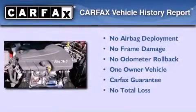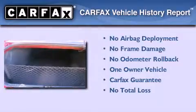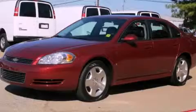This Chevrolet has had only one owner and it qualifies for the Carfax buyback guarantee. This automobile won't last long at this price. Call and arrange a test drive now.